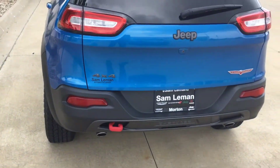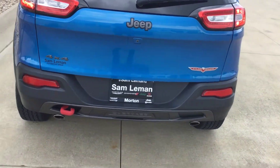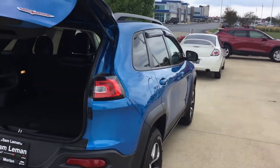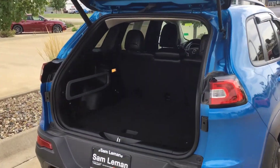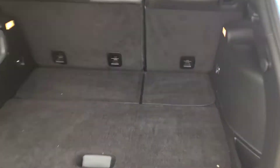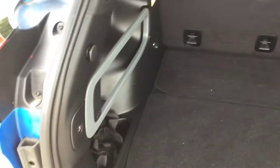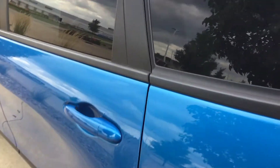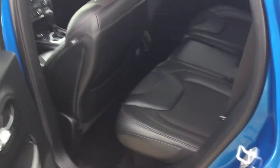Got a backup camera, of course. A power lift gate. A lot of storage space in the back. Seats fold down toward the front, so if you need something with more room — second row seating is pretty good. They're a little leather, of course.